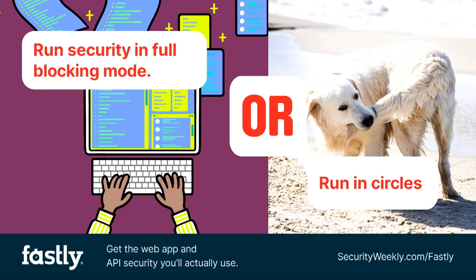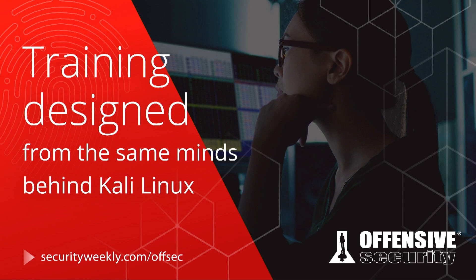With the skills gap increasing, it's more important than ever to train your staff effectively and efficiently. Offensive Security provides training for your organization designed by the same minds behind Kali Linux. OffSec Academy gives you the chance to earn industry-leading OSCP certification with dedicated one-on-one mentoring. You can also try Proving Grounds Enterprise, created exclusively by Offensive Security's InfoSec experts for highly realistic simulated networks. Visit securityweekly.com/offsec to learn more.